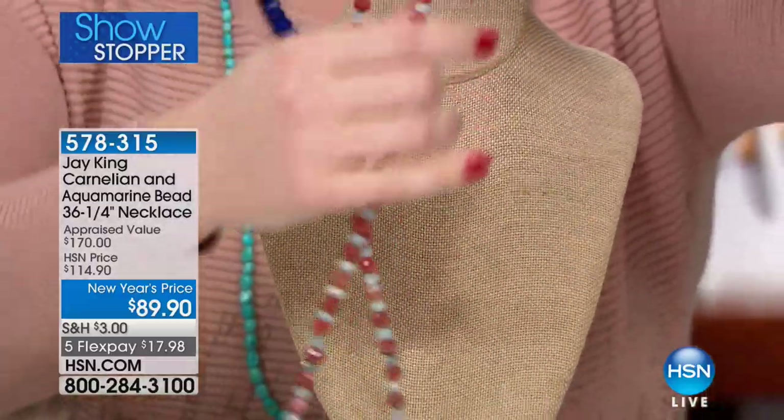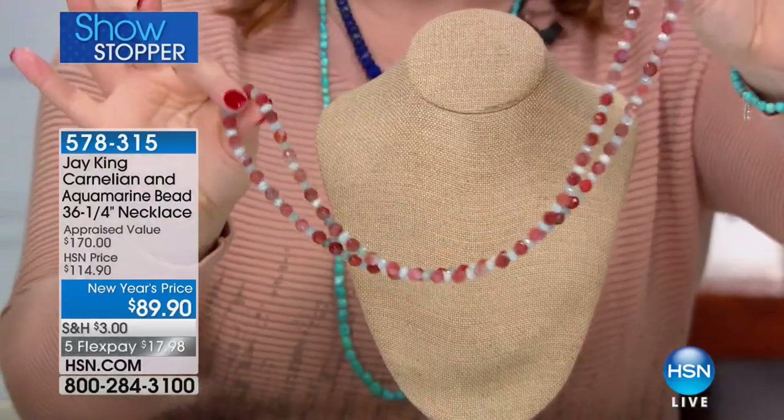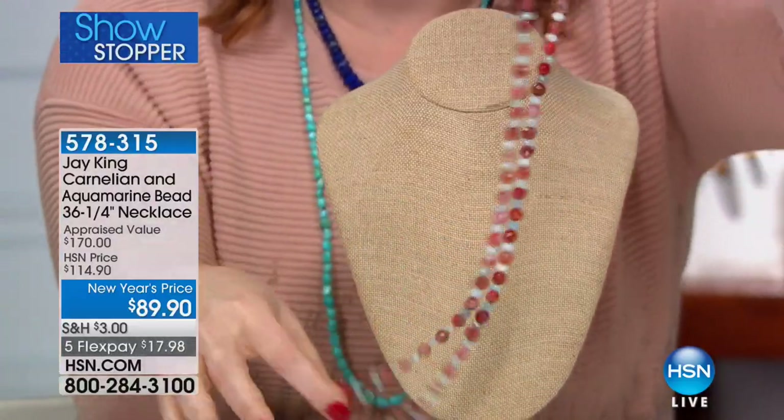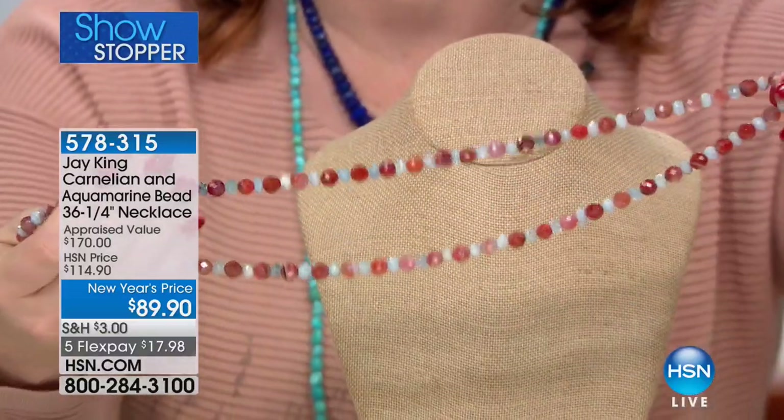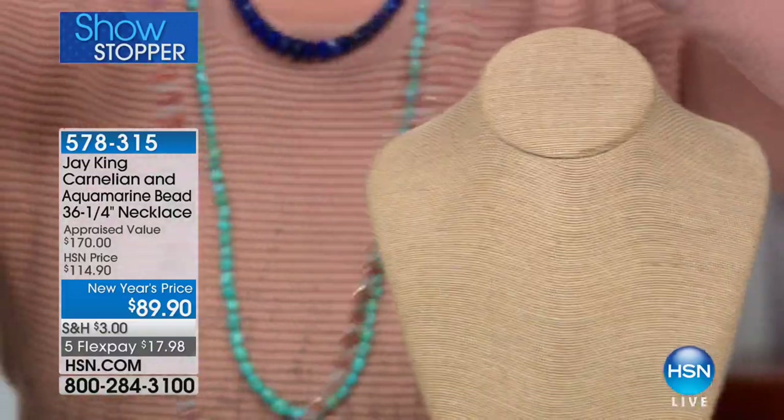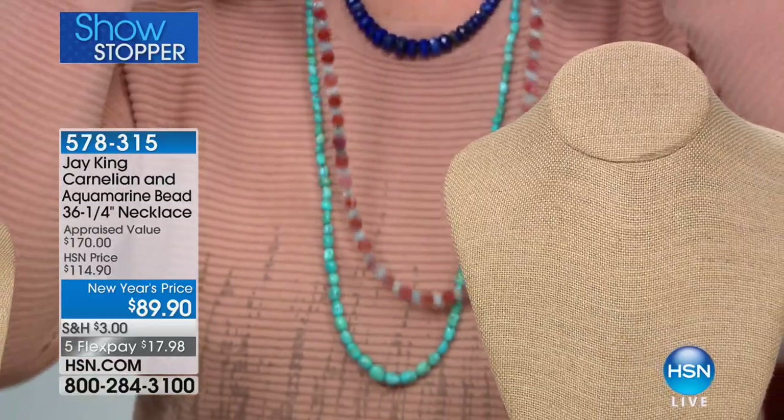It is one long lean gorgeous 36 and a quarter inch necklace that gives you lots of versatility — all beautifully faceted, so it catches the light. Look how pretty it is against my blush-colored top. You can mix, match, layer, or double up. For $89.90, this is an unprecedented value for genuine aquamarine and carnelian, on five flexible payments of $17.98. Jay's number one gemstone and number two are turquoise and lapis, and we have it in the best value of the day — our today's special.